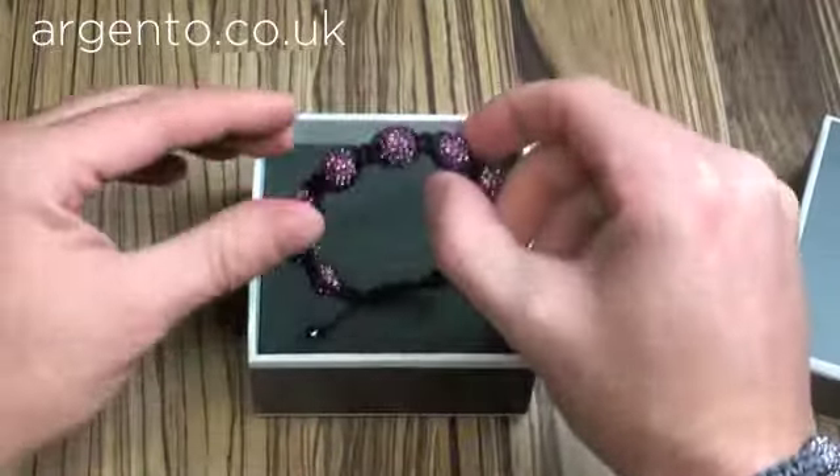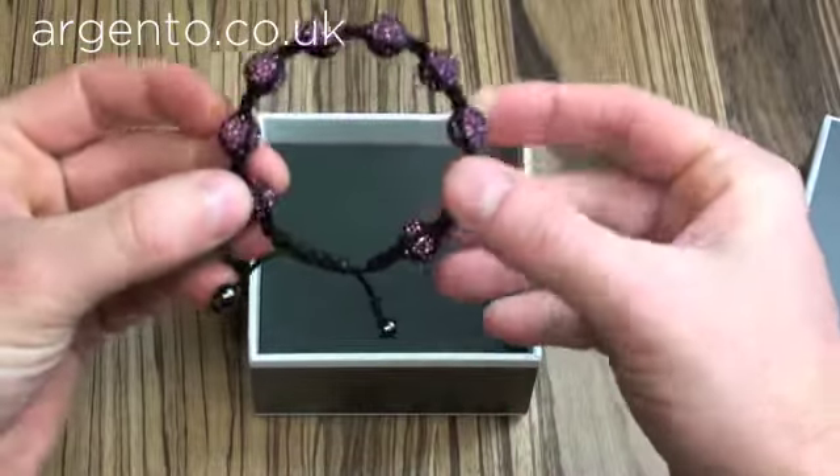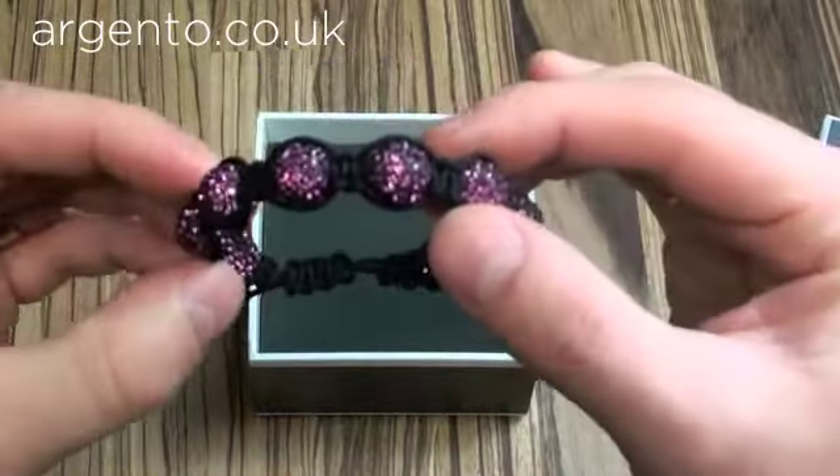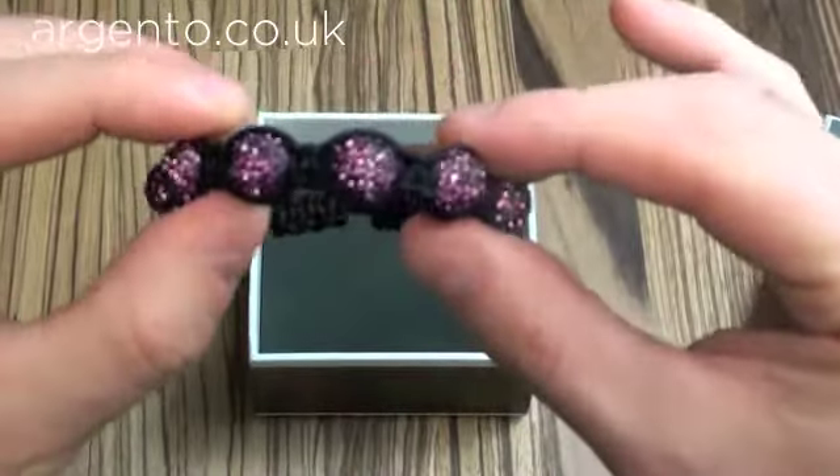We've got these Shambhalas. We're very proud of them at Argento — they're amazing quality. This one is a 12mm ball, it's amethyst colour, and all Swarovski crystals. Each ball has 76 crystals hand applied.